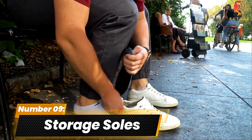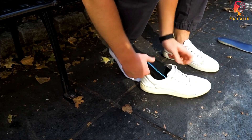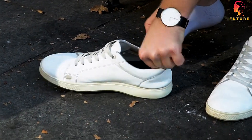Number 9: Storage Soles. Now let's talk about a portable storage solution that's both discreet and handy. Imagine having your secret stored in your shoe soles. These innovative insoles feature reinforced polycarbonate containers hidden within polyurethane foam.